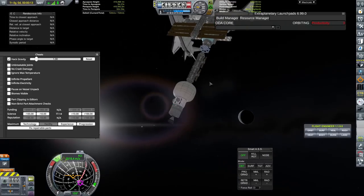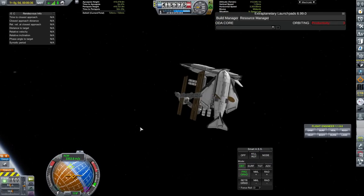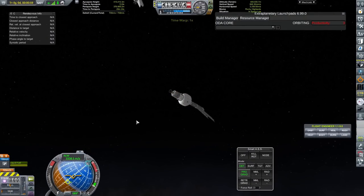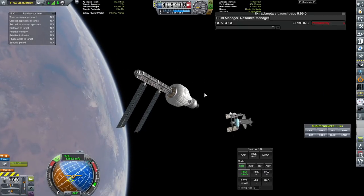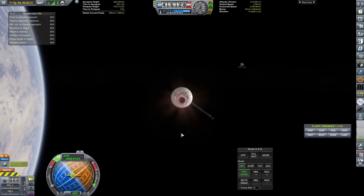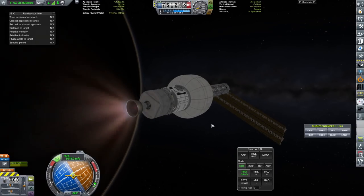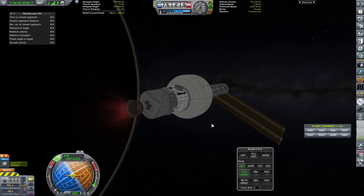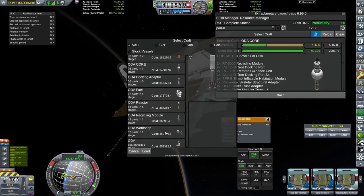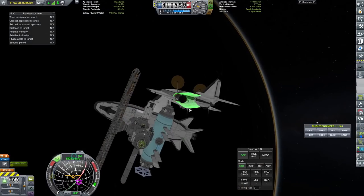We've come to Extraplanetary Launch Pads and we have built the ODA Core - the Orbital Dock Alpha core - which is going to be the first module we set up for the new space station. You may have seen that I had to open the cheat menu - Principia and Extraplanetary Launch Pads do not work well together. If you try to release a craft from Extraplanetary Launch Pads with Principia running, the game will crash to your home screen. The workaround is to tick 'hack gravity', which disables Principia momentarily. We moved the core up to an orbit of 750 kilometers - quite high, but if we're building big interplanetary craft that require long burns, I'd like a fair bit of altitude.